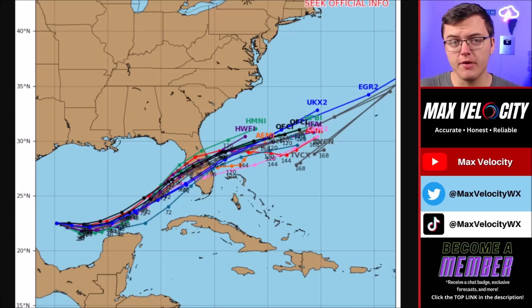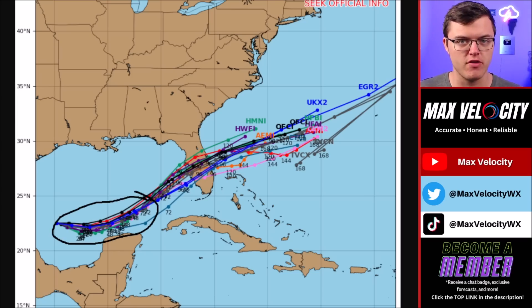As it gets closer to the Yucatan Peninsula, the computer model data has been very interesting over the last 24 hours. This right here is essentially the spaghetti models — a bunch of different models on one graphic that indicate where the track of this hurricane could go. Over the next couple of days, everything is pretty much in line with staying north of the Yucatan Peninsula, which means this is going to stay over very warm waters in the Gulf of Mexico in a very low shear environment, meaning we are going to see rapid intensification.